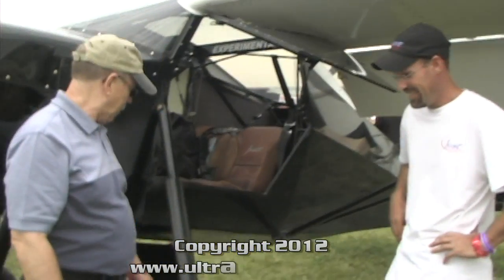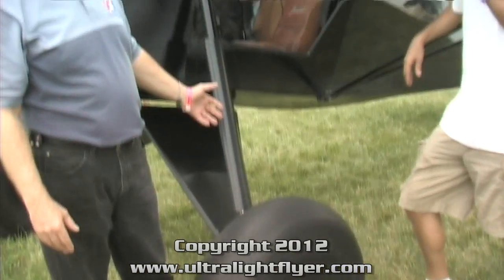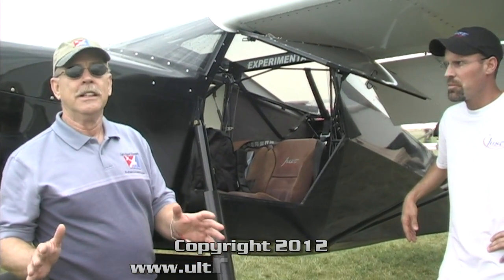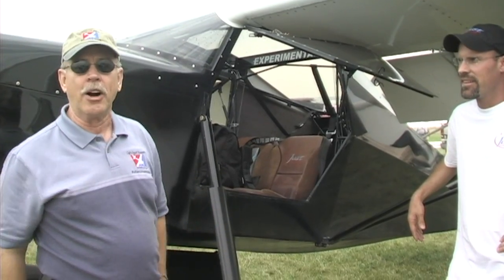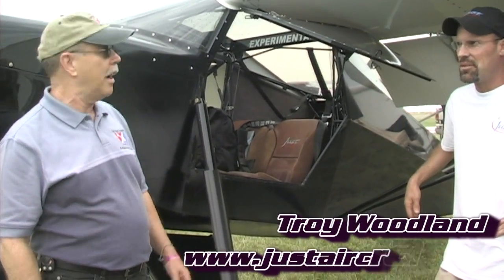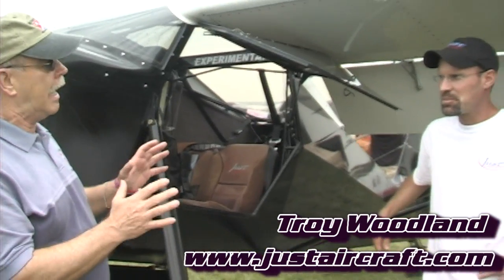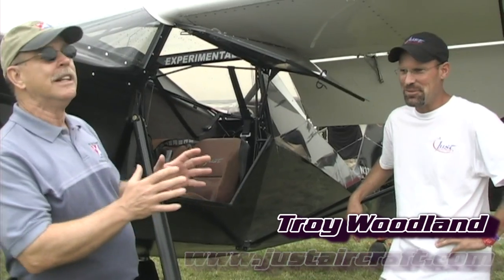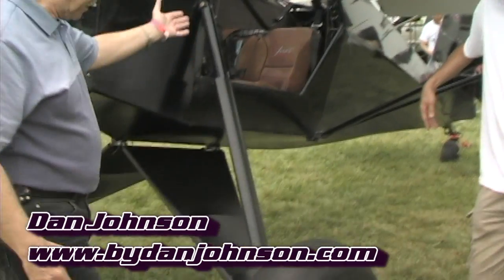What have you got here? I've got a guy with the longest landing gear legs in the ultralight area. We're at Oshkosh AirVenture, second day — I'm already losing track. Dan Johnson here speaking to Troy Woodland of Just Aircraft, and this is his new baby, as yet unnamed — correct, still don't have a name for it. I was calling it 'the extreme,' that's not the name, but it's extreme in a couple of ways. First of all, look at this gear length.